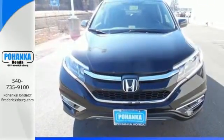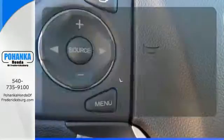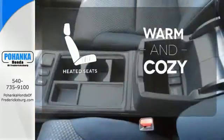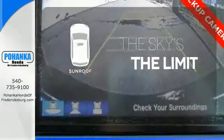Fire up the push-button start and say the command with Bluetooth hands-free link and you're off on another adventure. Wrap yourself in the comfort of heated seats. Get your daily vitamin D by opening up the sunroof.